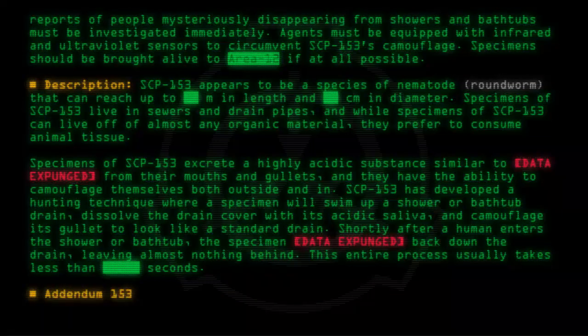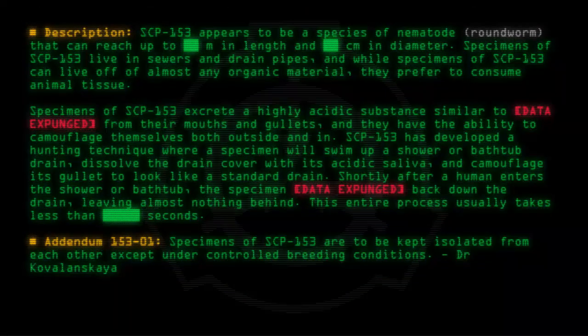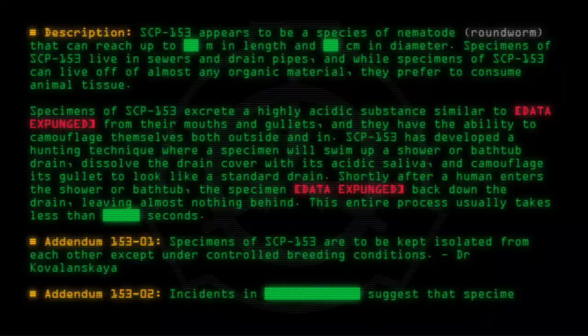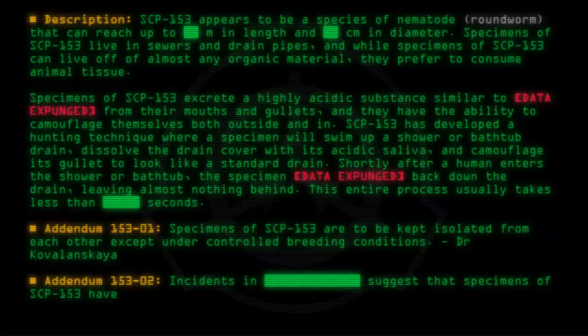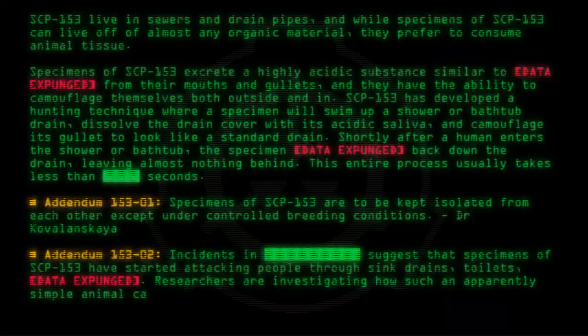Addendum 153-01: Specimens of SCP-153 are to be kept isolated from each other except under controlled breeding conditions. — Dr. Kovalanskaya. Addendum 153-02: Incidents suggest that specimens of SCP-153 have started attacking people through sink drains and toilets [data expunged]. Researchers are investigating how such an apparently simple animal can develop such relatively sophisticated hunting techniques.